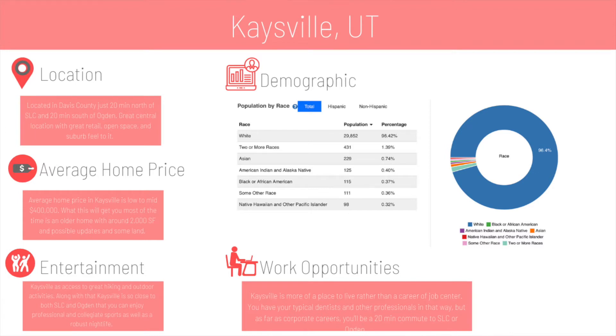Entertainment is really aligned with the location. Specifically in Kaysville you'll have what most Utah cities have — your movie theater, restaurants, mini golf, and those types of things. But the big boon to Kaysville is that you have both the option of Ogden and Salt Lake City. If you're into adult nightlife — bars and other things — you have both options just 20 minutes away. If you're a sports fan, you have collegiate sports to the north and south with Weber State in Ogden and the University of Utah in Salt Lake City, plus professional teams like the Salt Lake Bees and the Utah Jazz.